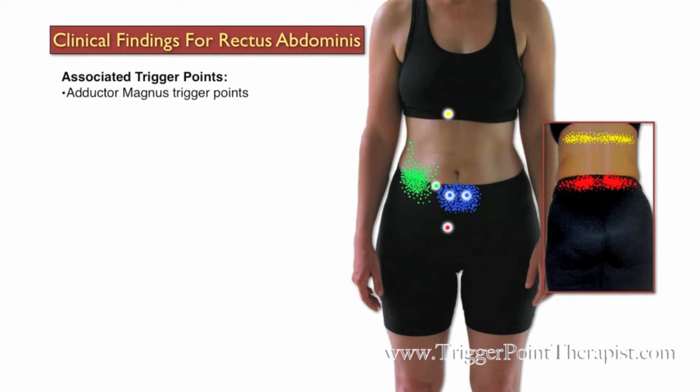Trigger points in the Adductor Magnus muscle, Quadratus Lumborum, and Iliopsoas muscle are all associated with trigger points in the Rectus Abdominus muscle. Some common misdiagnoses for trigger points in the Rectus Abdominus muscle include appendicitis, gallstones, and dysmenorrhea.